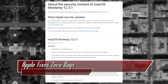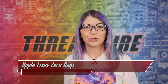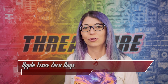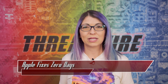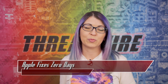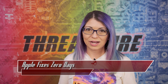The second one is CVE-2022-22674, which is also an out-of-bounds issue, but this is a read issue in the Intel Graphics Driver module. This could allow an attacker to read kernel memory. They improved input validation to fix this problem. Patching can be done by updating to iOS or iPadOS 15.4.1, macOS Monterey 12.3.1, tvOS 15.4.1, and watchOS 8.5.1.